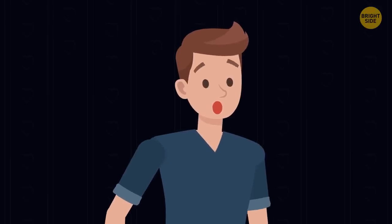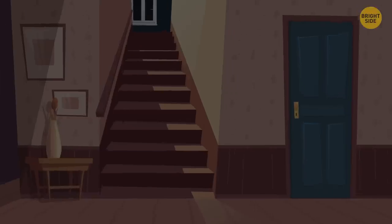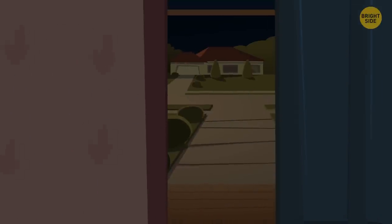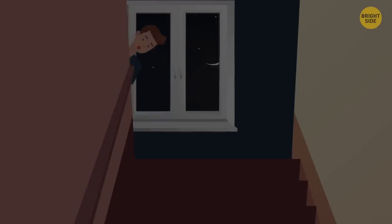You stop, frozen in fear. Seconds later, you can hear the door clicking. The problem is that you live alone. First, let's make sure there really is someone in the house, but you should be very quiet in case there's a burglar.